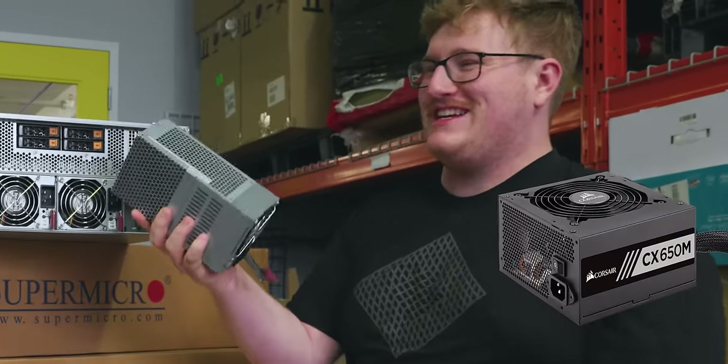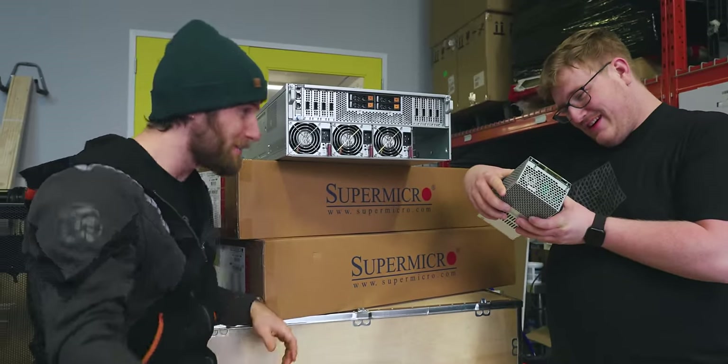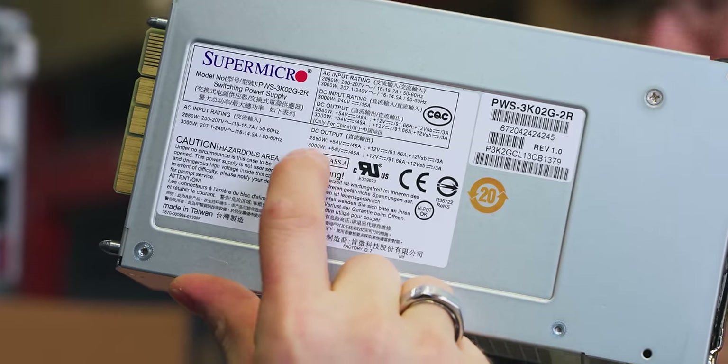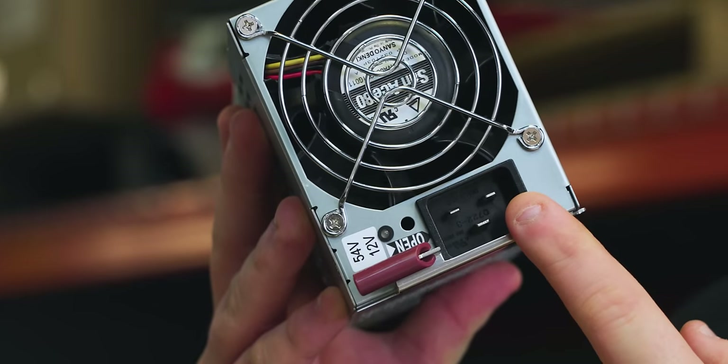The SSDs themselves are going to live in additional units that we'll unbox in a few minutes. This power supply is the size of an ATX power supply — how many watts? Holy sh**. This is a 3,000 watt power supply. Can we even power this? I've never actually seen one of these plugs properly used.